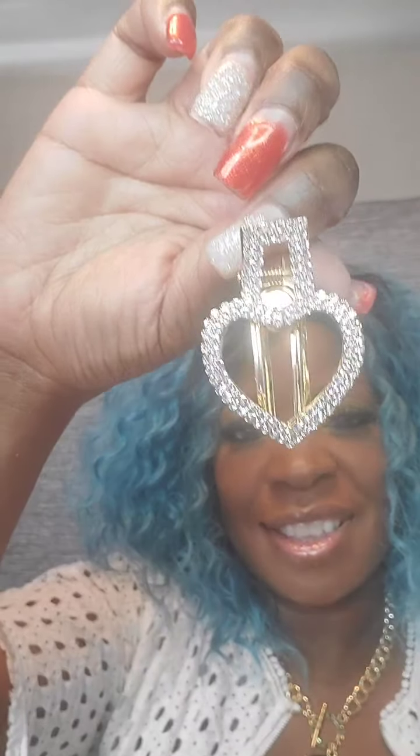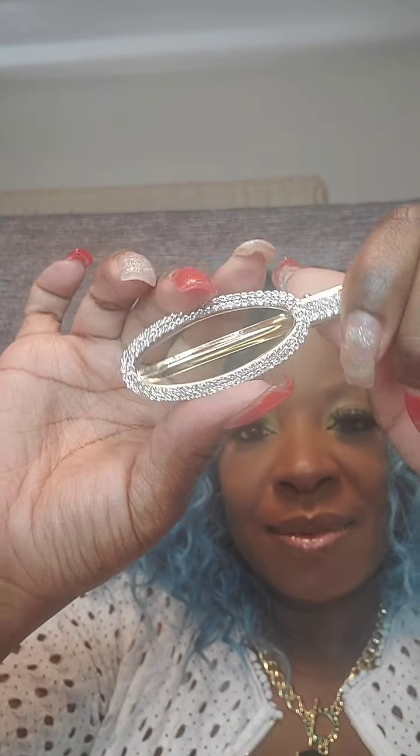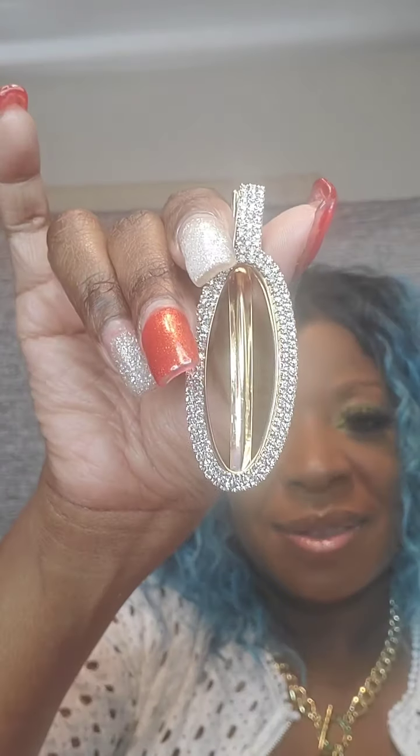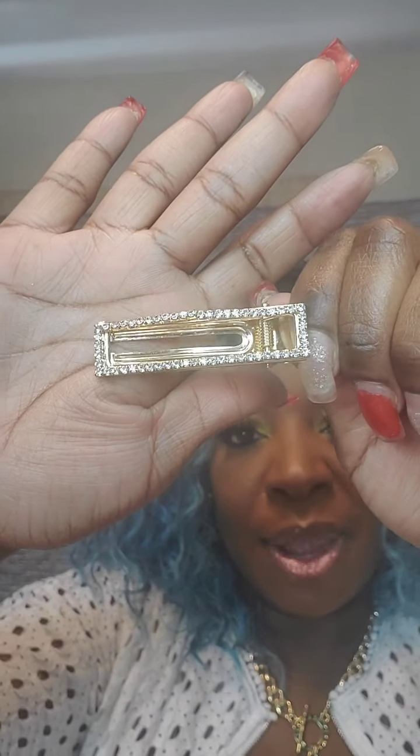Now starting with gold clips — a gold heart, then a gold circle with clear rhinestones, then oval gold — just say 'gold oval.' Next is rectangle gold, and the last one is small gold with rhinestones going all around. Very durable clip. Only $5 each.